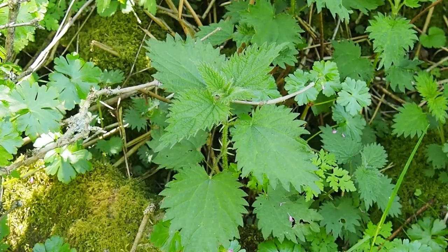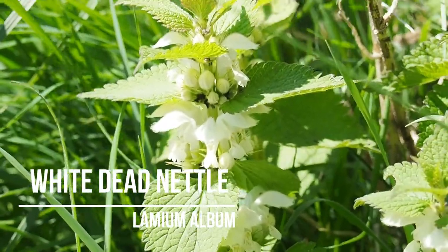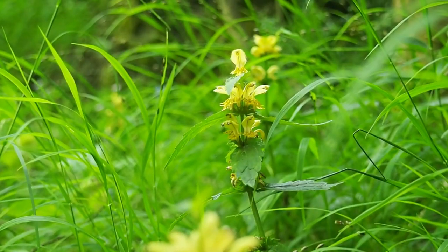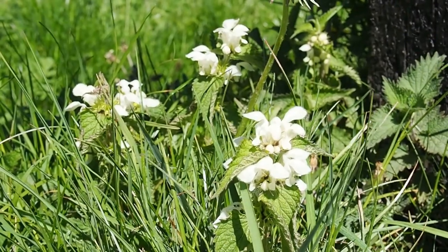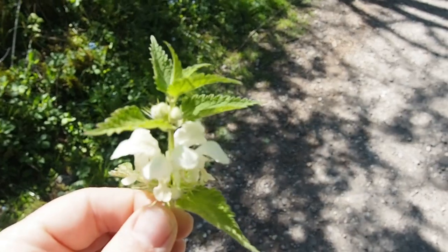If you've ever been on a walk in the British countryside you've probably been stung at some point, but you might be surprised to learn that not all nettles sting. Nettles actually come in quite a variety of colours and shapes, and the white dead nettle is easy to spot everywhere in the springtime. It is actually edible, but if nothing else it's quite fun to pick up a nettle and show people that it doesn't sting you — although if it goes wrong it could be quite embarrassing.